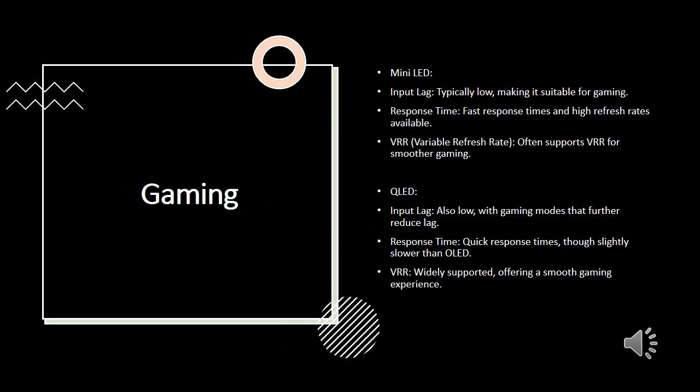For gaming enthusiasts, Mini LED TVs offer low input lag, fast response times, and high refresh rates, making them suitable for gaming. They often support variable refresh rate for a smoother gaming experience. QLED TVs also feature low input lag and quick response times, though they may be slightly slower than OLEDs. VRR is widely supported, ensuring a smooth gaming experience.